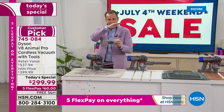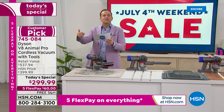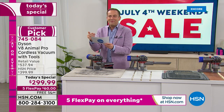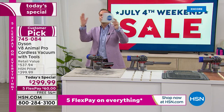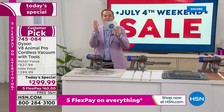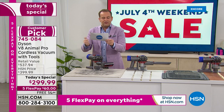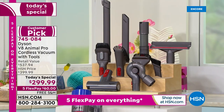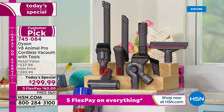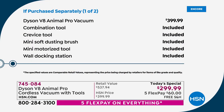Not only do we have the sliced price, we've got the suite of tools. You're going to get the combination tool, the crevice tool, the mini soft dusting brush, the mini motorized tool, the extension hose, the up top adapter, the wide nozzle tool, the flexi crevice tool — which is brand new — and the stiff bristle brush. There's approximately $150 in additional tools.